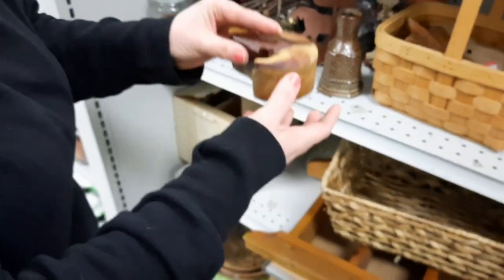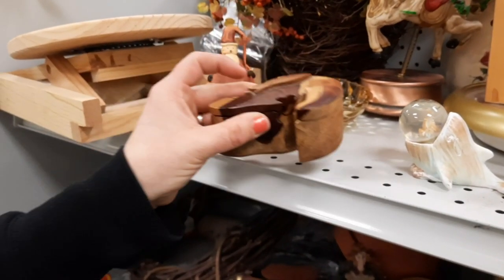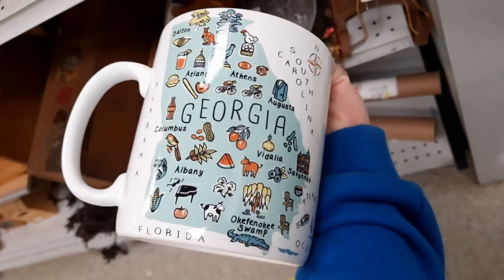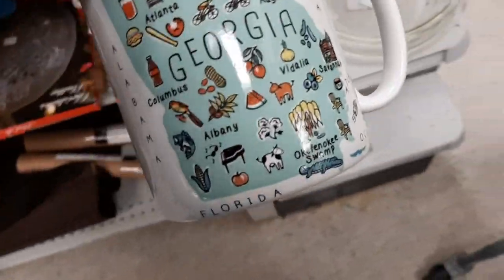Why are you a chicken mug? We had chicken for lunch. It's cute though. And then when I saw this Georgia mug, I decided to get this. I've sold this mug before - I've sold the Michigan version of this mug. It's very, very large and very heavy, but I thought I'd give it a chance.